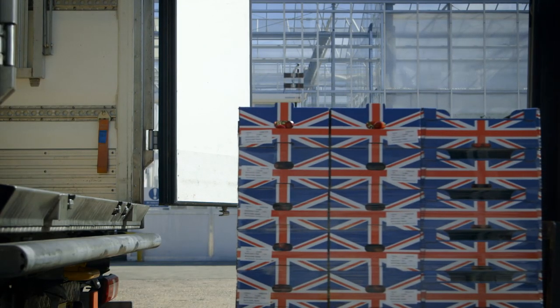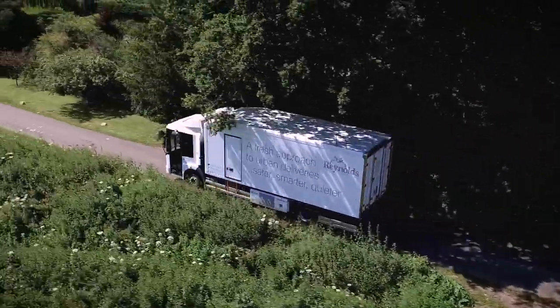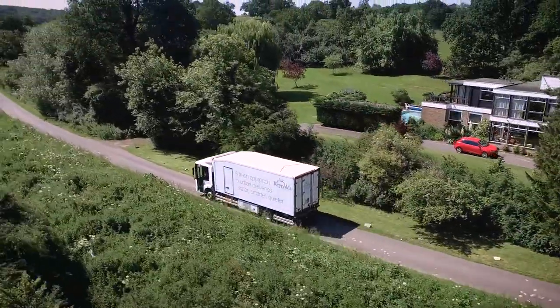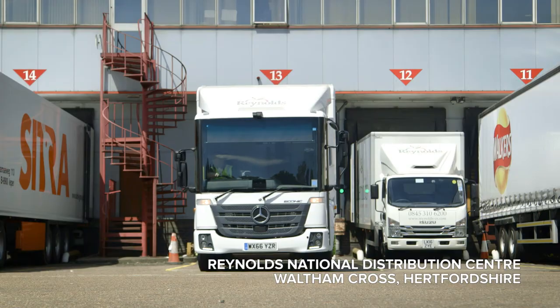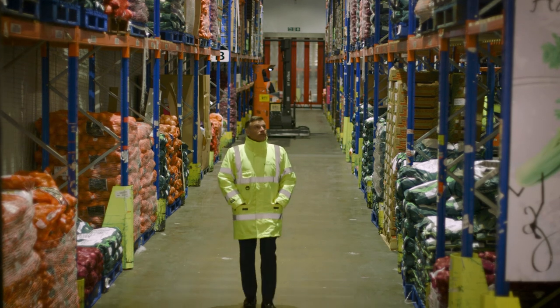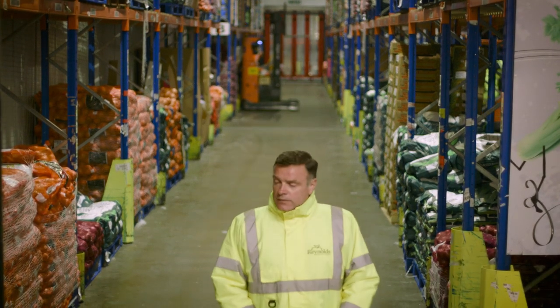Our customers include Pret-a-Manger, Pizza Express, and Carluccio's, and these have been long-term relationships that we're very proud to have been associated with. My name is Tony Reynolds, I'm the managing director of Reynolds.